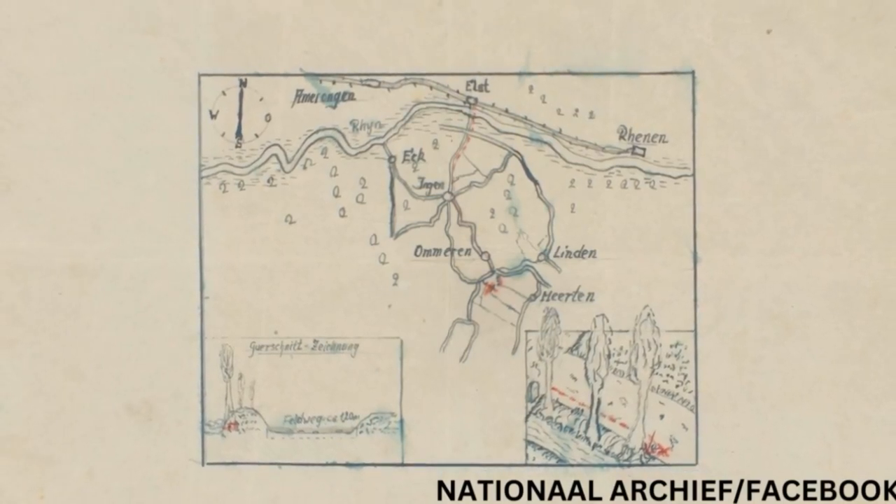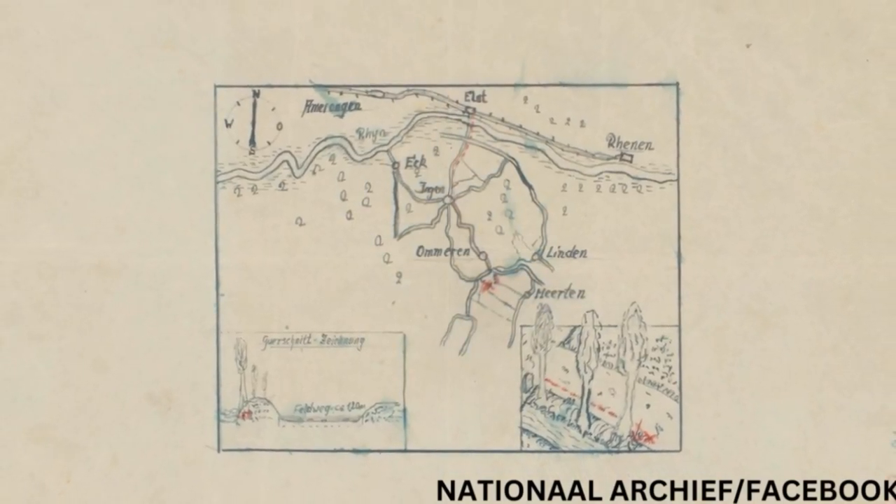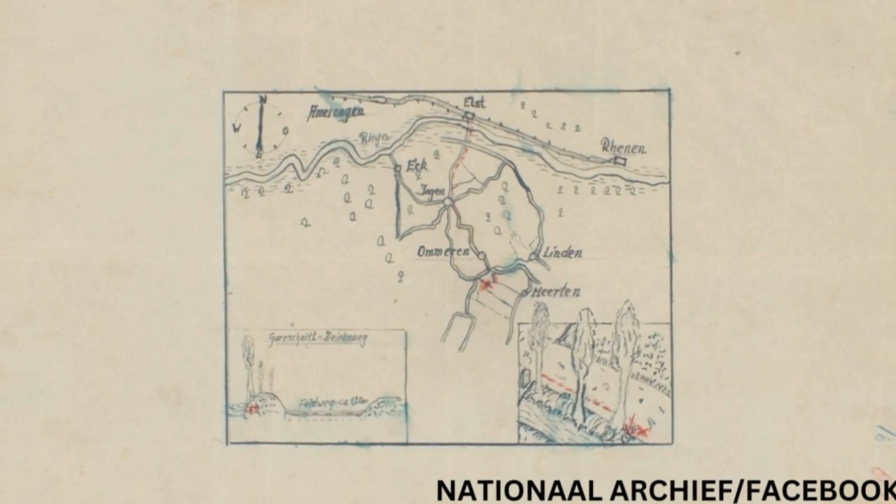A map that could reveal where Nazis hid looted riches worth potentially millions during World War II has gone on view to the public for the first time. It is among hundreds of secret papers about World War II which have finally been uncovered to the public. The treasure map claims to show where German soldiers buried a haul of valuables stolen during the Battle of Arnhem in the Netherlands in 1944. The map was hidden away for years in the National Archives of the Netherlands with clues to a never-found treasure.